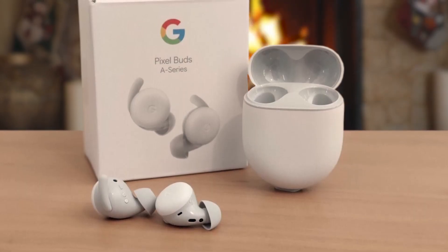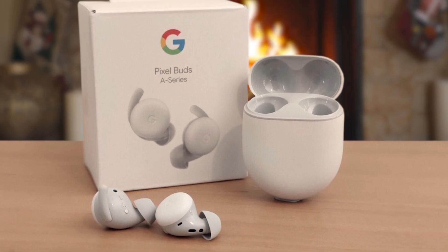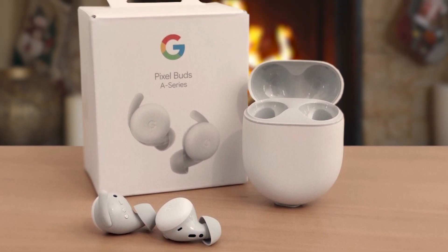One of the standout features is the seamless integration with Android devices. Pairing with a Pixel or any Android device is effortless, thanks to the one-tap connection feature. Additionally, you can access the Google Assistant directly with your voice, making it convenient to control music playback, get directions, check the weather, and receive notifications without reaching for your phone.